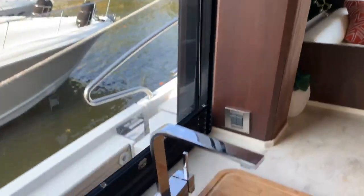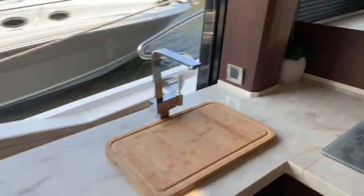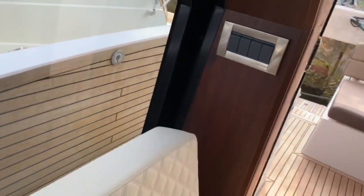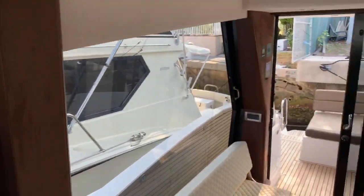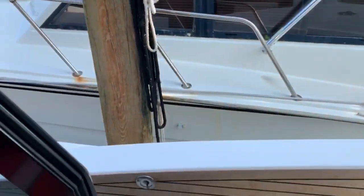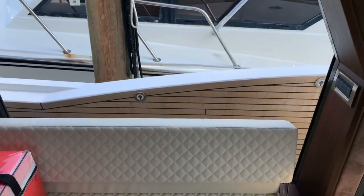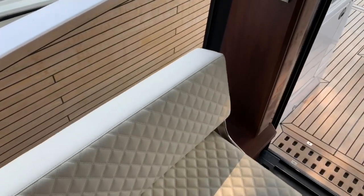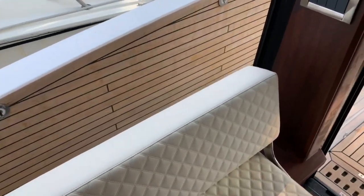I also want to show you the blinds — they were closed, but when we slide this open, look at that picturesque view right out the window. We'll do the same on the starboard side. Once this goes down, look at how much it opens this boat up. When we slide this, we have direct access right outside. We fold this deck down; we have a flip-flop couch here that you can make into a bed or flip it to face outward.